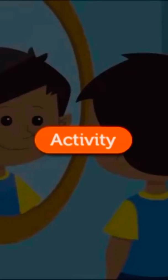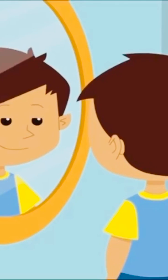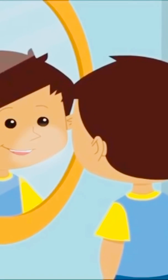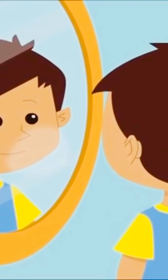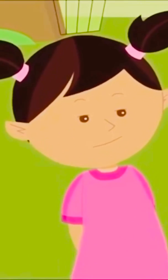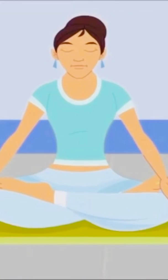Let's do an activity — put your lips on a mirror. As you breathe, you will leave some moisture on the mirror. This is your breath. You must always breathe properly through your nose. This is also taught in yoga.